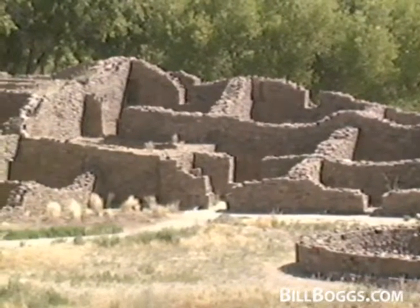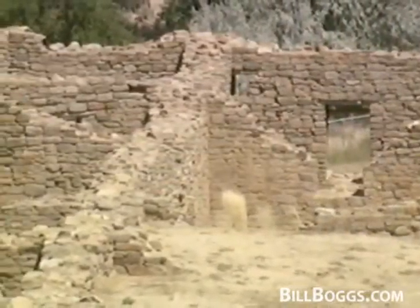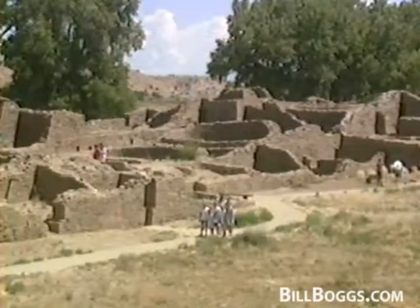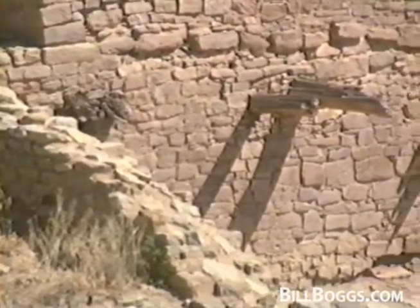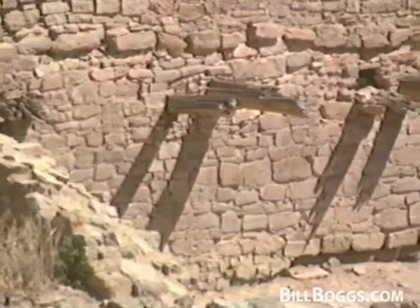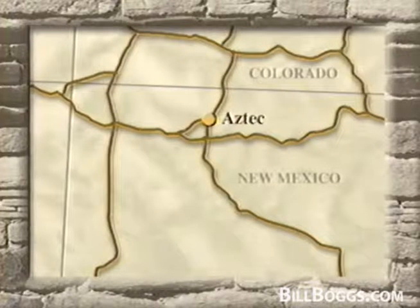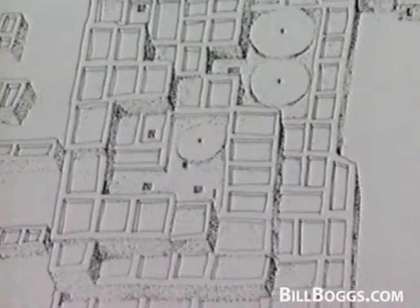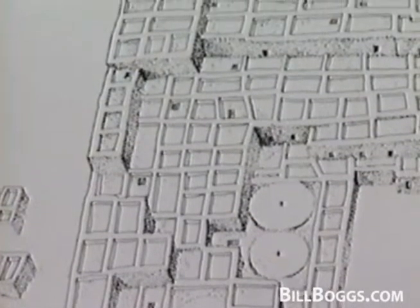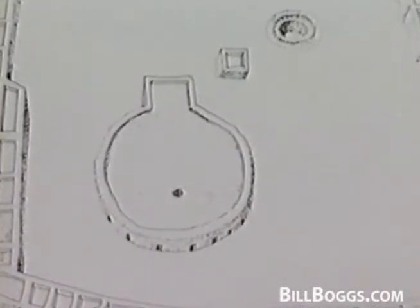Anasazi was a name used by the Navajo living here when the white man arrived, and means 'ancient ones.' The Anasazi themselves left no written record of their lives. The Aztec ruin complex includes at least two major structures and several smaller sites. Only the West Ruin has been thoroughly excavated and is open to the public. Modern dating of the timbers shows the West Ruin was built all at once starting in the year 1111. The builders may have come north from Chaco Canyon, or they may have been local Indians influenced by the Chaco people. This artist's sketch shows how the village may have looked in its heyday — almost 450 rooms rising to three stories in some places, surrounding a large central plaza dominated by a large sunken ceremonial room called a kiva.